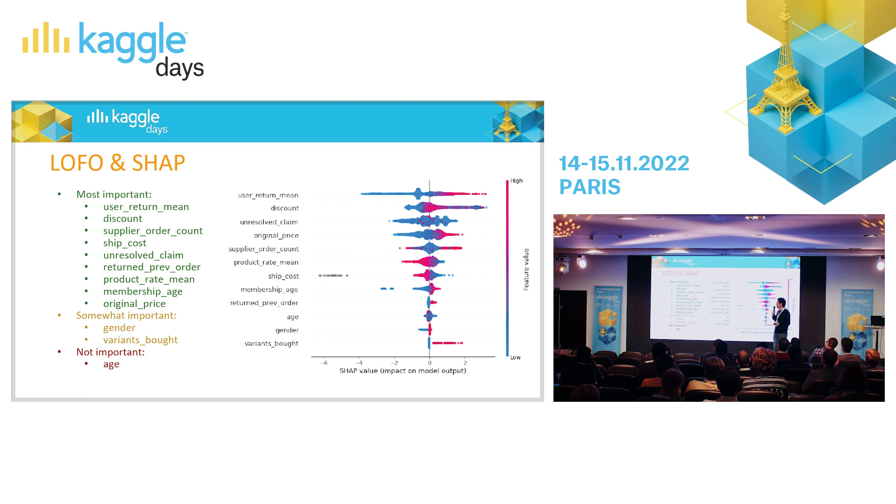I used the output of LOFO and identified the most important features — nine features on the right. There were also somewhat important but interesting features I wanted to inspect. LOFO told me to remove age — it only overfits. I took these 12 features and fed them into a model again, then calculated their SHAP values. Why do I still need SHAP? Because LOFO only tells me whether features are important or not — it doesn't tell the direction of the relationship.